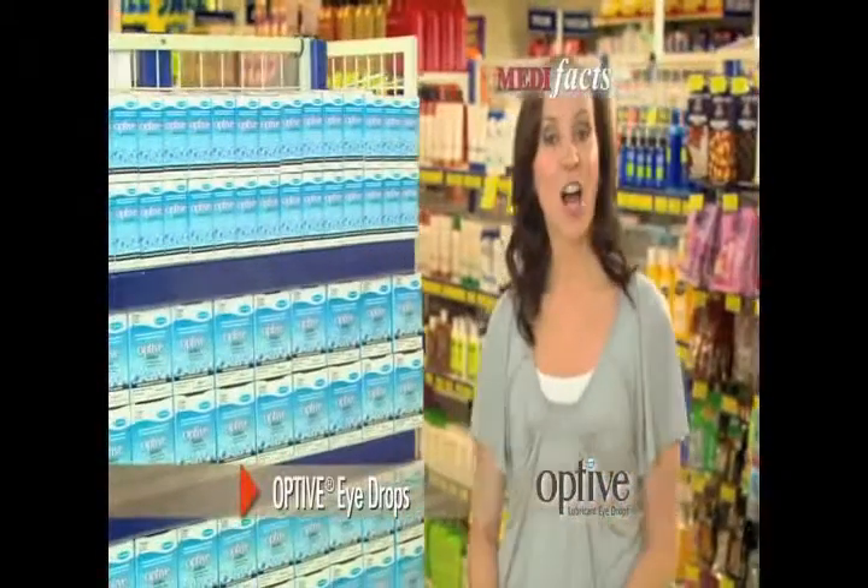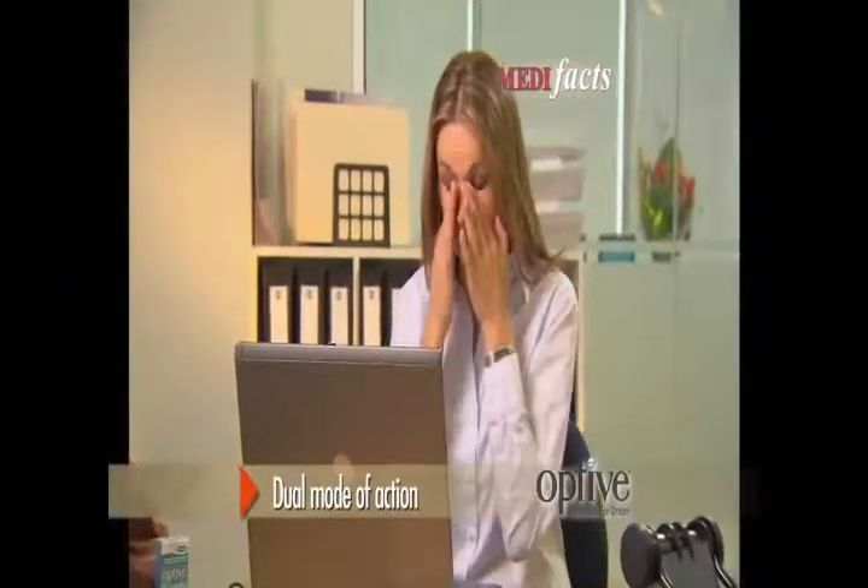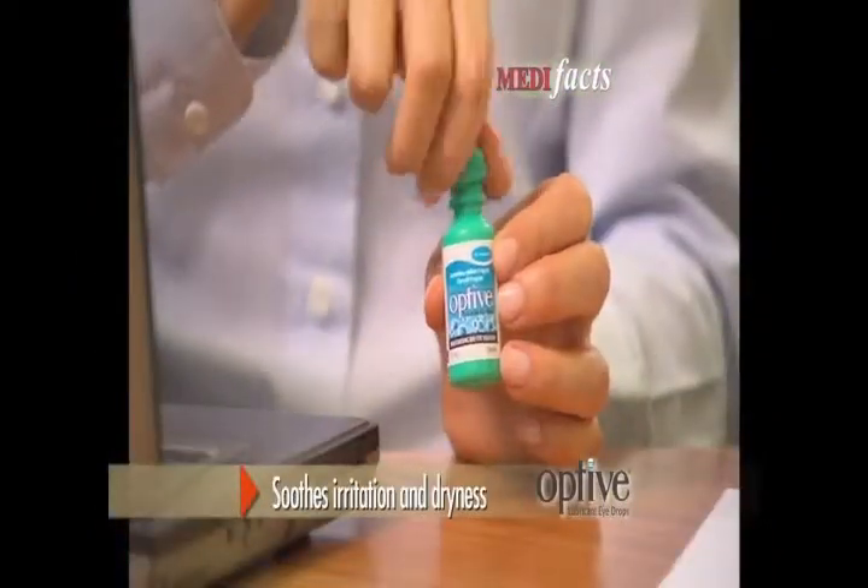If you suffer from dry, irritated eyes, use Optive Lubricating Eye Drops for lasting relief. Its unique dual mode of action lubricates your eyes to soothe irritation and dryness. Unlike conventional eye drops, it goes deep within the eye to restore moisture balance.